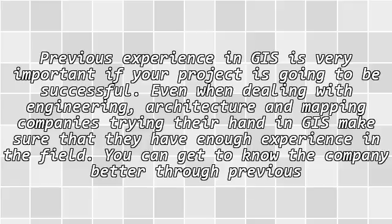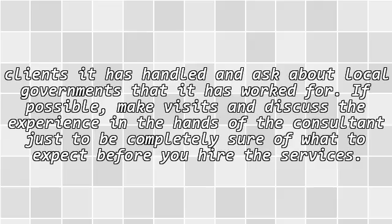Even when dealing with engineering, architecture, and mapping companies trying their hand in GIS, make sure that they have enough experience in the field. You can get to know the company better through previous clients it has handled and ask about local governments that it has worked for.